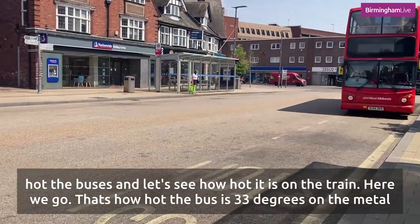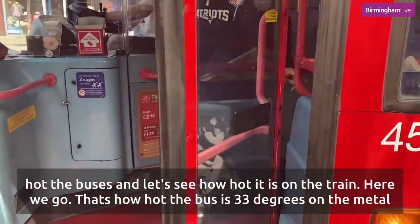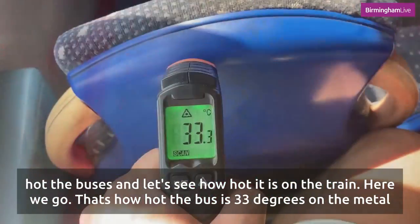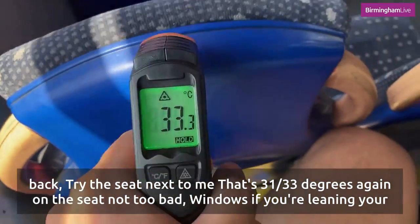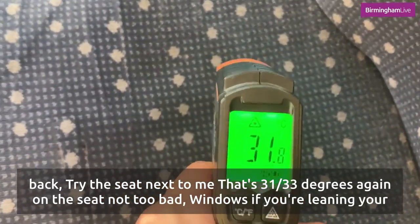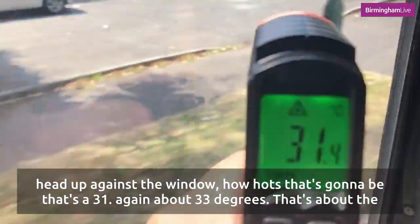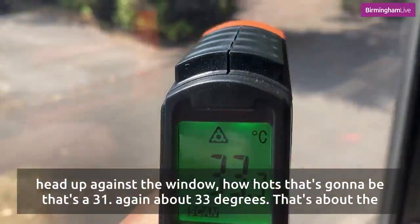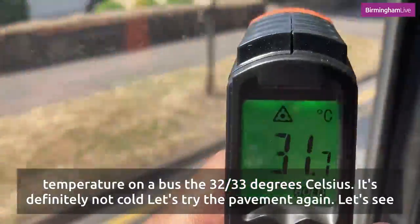So that's how hot the bus is — 33 degrees on the metal back of the bus. I'll try the seat next to me: 31, 33 degrees again on the seat, not too bad. Windows — if you're leaning your head up against the window, how hot is that going to be? That's about 31, again about 33 degrees. So that's about the temperature on a bus — about 30 to 33 degrees celsius. It's definitely not cold.